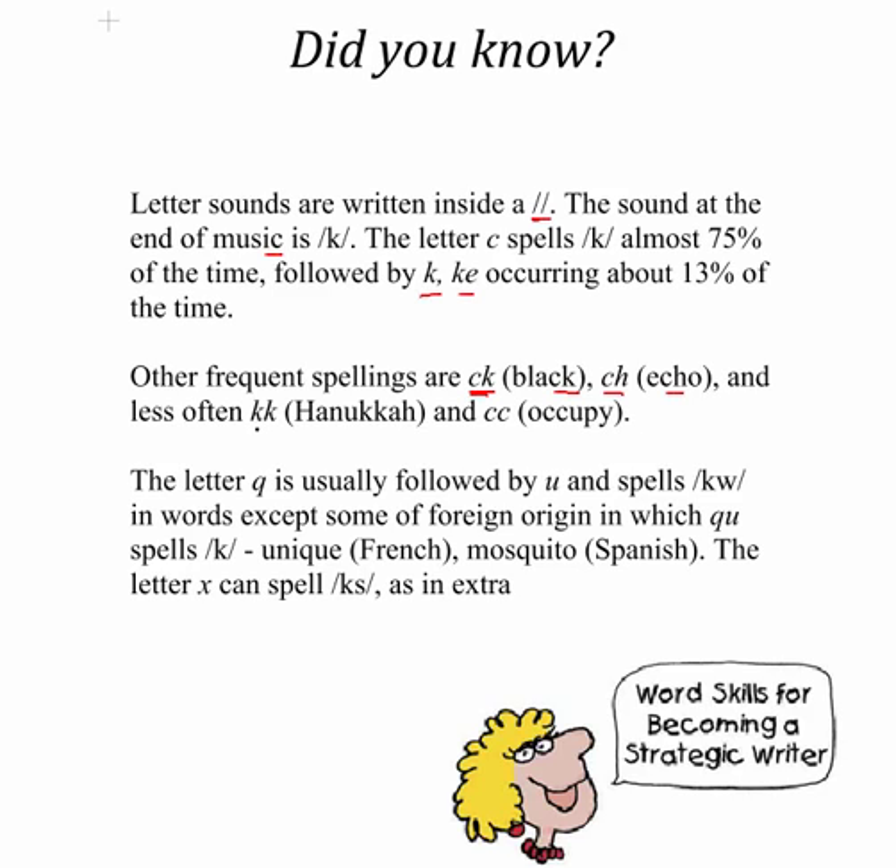Less often you're going to hear the KK spelling, as in Hanukkah, and CC, as in occupy. The letter Q is usually followed by a U and it spells the Q sound in words, except for some foreign-origin words where QU is spelled with the K sound, like unique, which is a French word, or mosquito, which is a Spanish word. The letter X can spell X as in extra. Those are just some important tips for you to know in order to become a strategic writer.